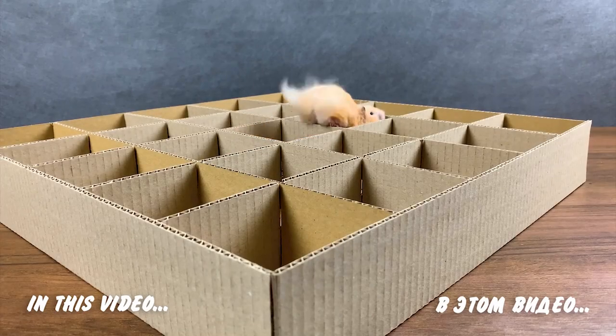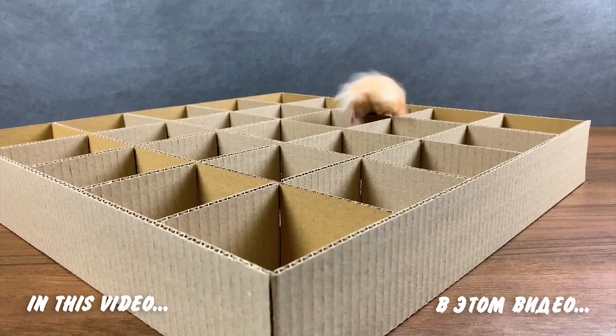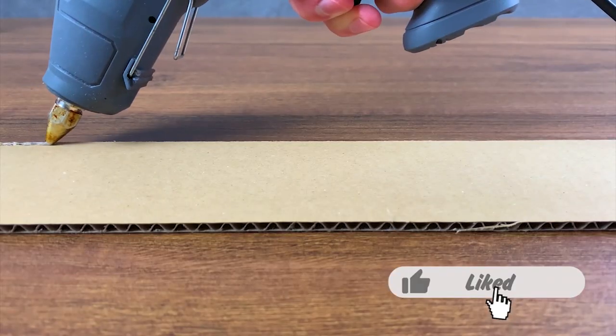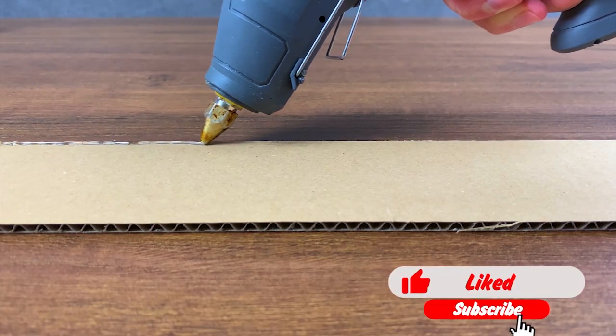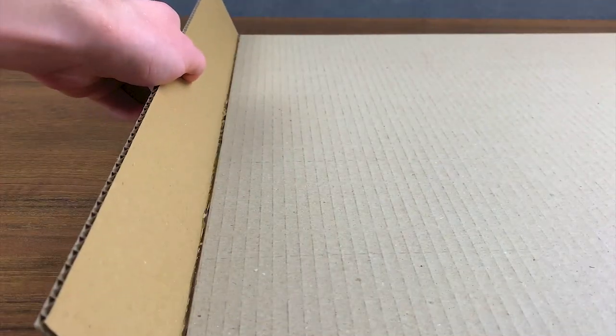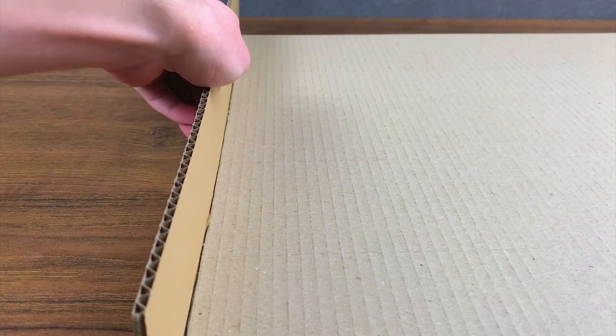Hello friends! You are on my Hummy channel! Our funny hamsters Tappy and Nappy are big fidgets! To entertain them we invented and built cardboard cells that you helped run across and jump over! Let's see if our clever hamsters will like this kind of fun!